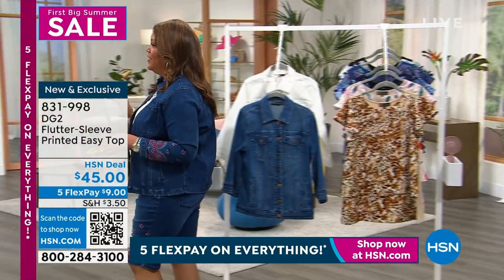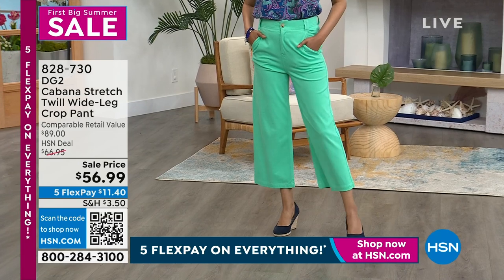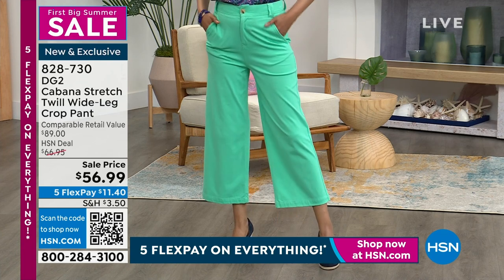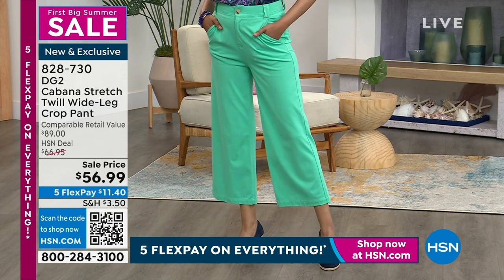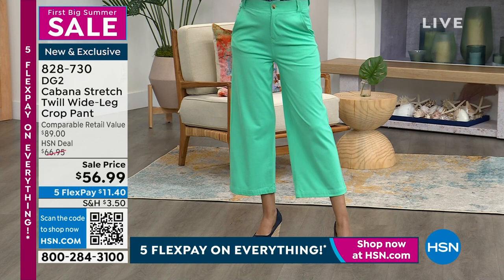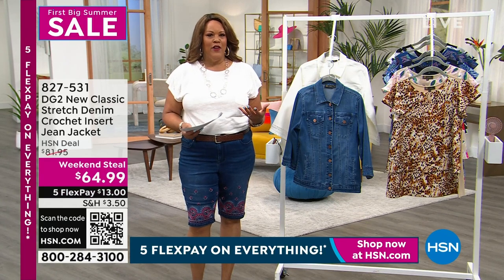Let's look at the Cabana Twill Wide Leg Crop Pant — these pants are to die for. I have them in navy. They're a $90 pant but we have it for $56.99 — only $11.40 to get home. It has the look of twill but it's a knit, so it's very stretchy and comfortable. It's meant to be a crop. The spearmint color looks incredible, and we also have it in stone. She has it on in size 4, size 0 to 24W. For an $11 pant, it replaces linen which you have to iron all the time.